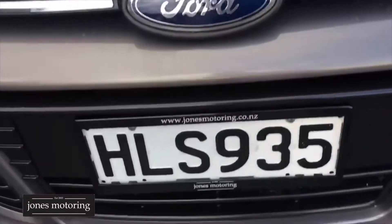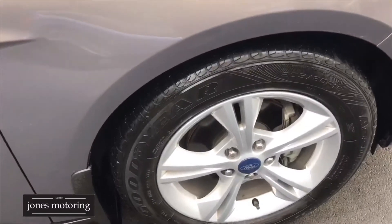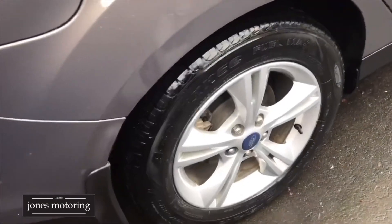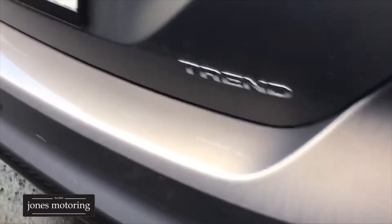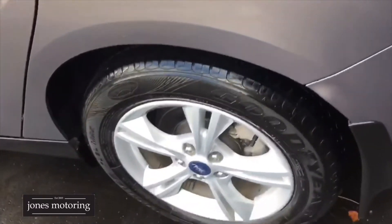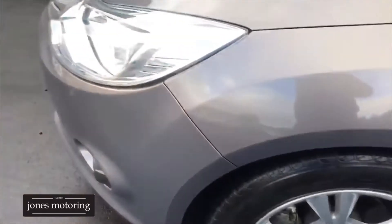Front bumper is all nice — you're always going to get the odd minor stone chip but the bonnet's tidy. Tires are good right around the car. Right front alloy — down the side just a few wee dirt marks, actually groomers' mist. Right rear tire and alloy. Around the back it's got reverse sensors. It's a Focus Trend 2-litre — the odd wee scuff mark but nothing major. Left rear alloy and tire. Down the left side is in nice order. Right down to the front left wheel and tire.